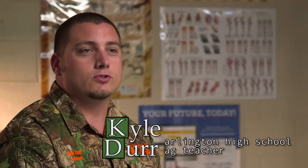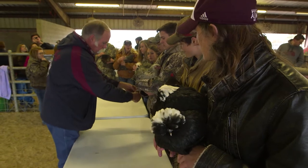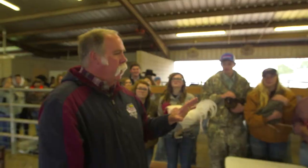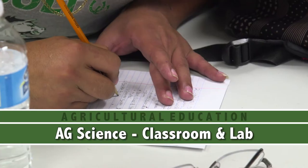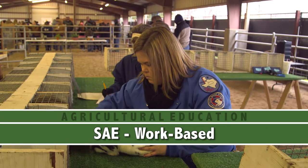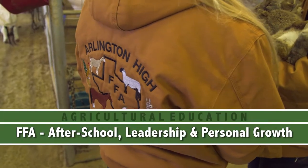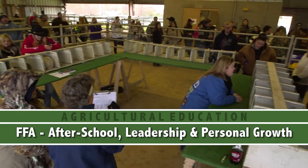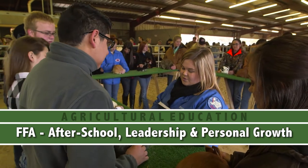These are called SAEs, or Supervised Agriculture Experiences. The kid buys them, the student raises them, and any money that is earned throughout this project is 100% theirs. FFA is kind of set up as a three-circle model. We learn stuff here in the classroom, then we go out through the SAE, our shop classes, our greenhouse, and we put that into practice. That third circle is our FFA, our student organization that we go on a bunch of trips with and go to competitions. It all reinforces the same principles we learn inside the classroom.